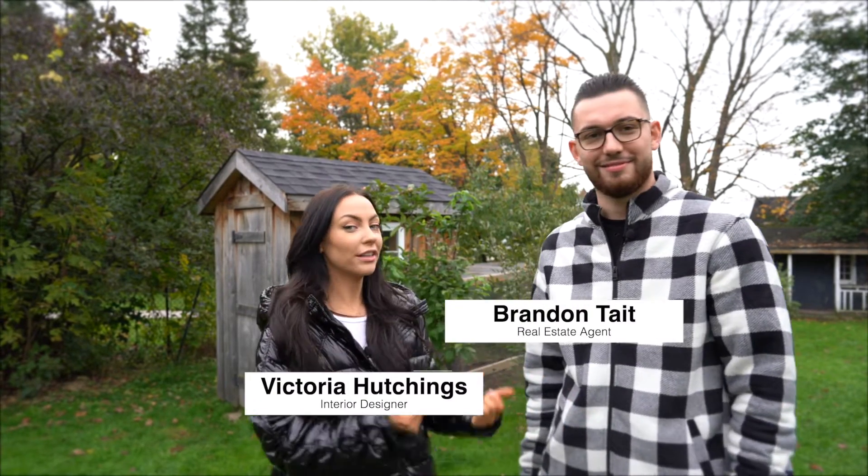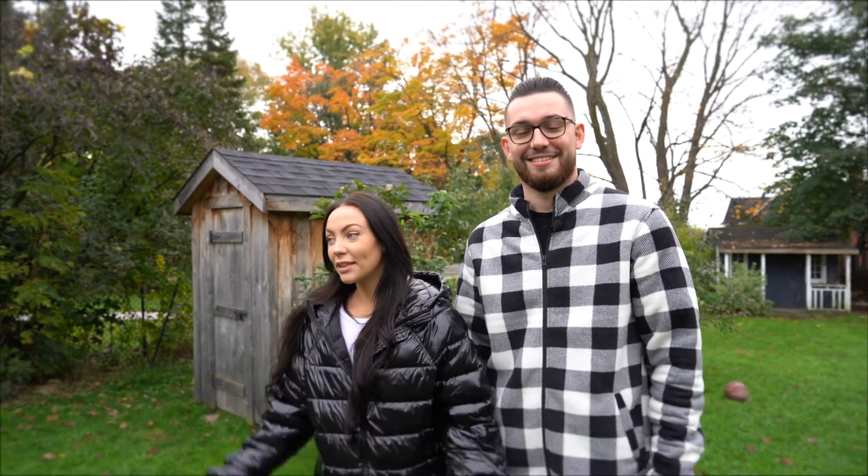Hey guys, my name is Brandon Tate. I am Victoria Hutchings. We are an interior design real estate team who also happen to be a couple. So we wanted to bring you guys in on our newest renovation project here in beautiful downtown Orillia. Let's go check it out.